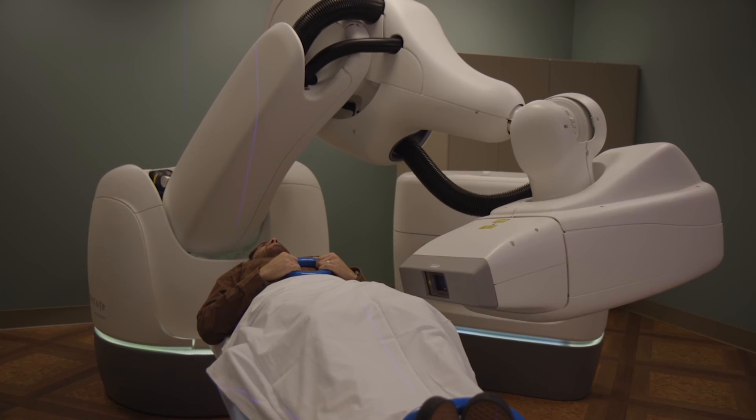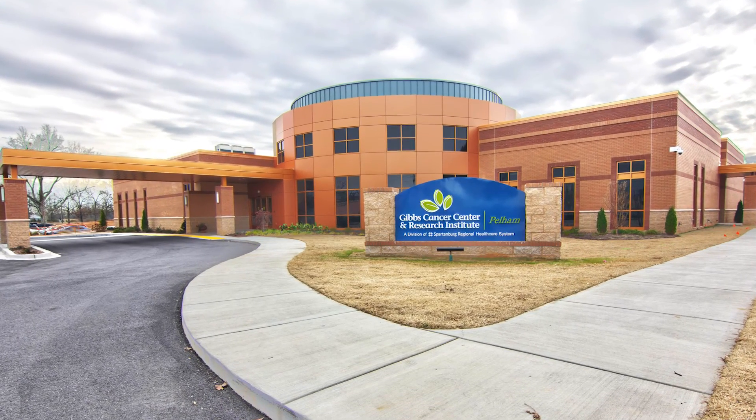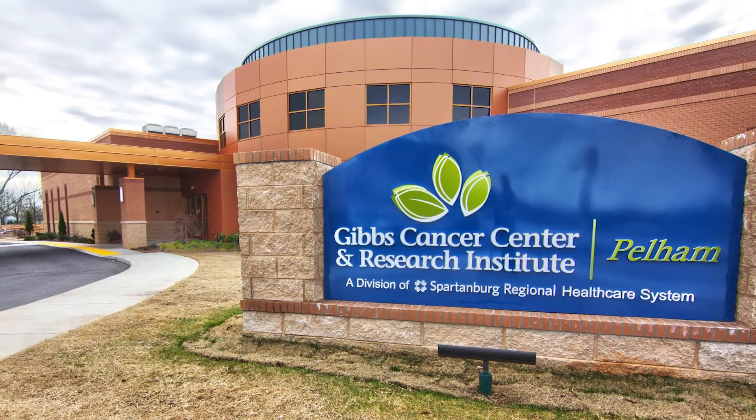Dr. Freed is the only physician in South Carolina who is certified by the company that makes the SpaceOAR technology — advanced treatment options, a commitment to quality patient care with faster, safer radiation therapy at Gibbs Cancer Center and Research Institute, Pelham.